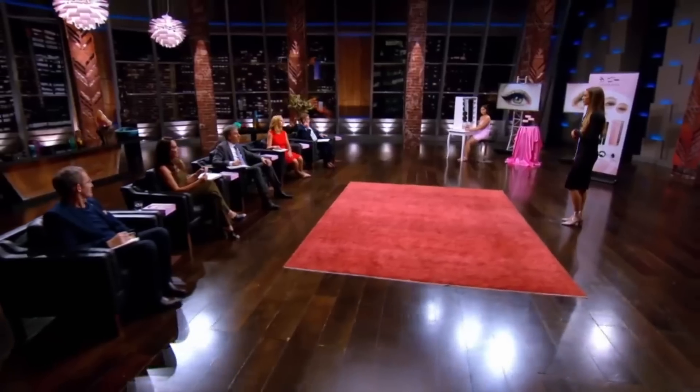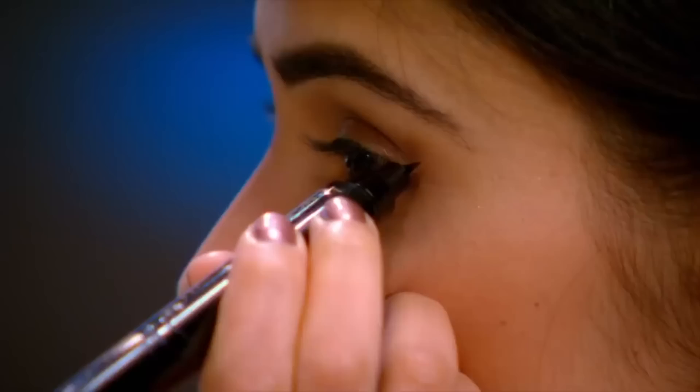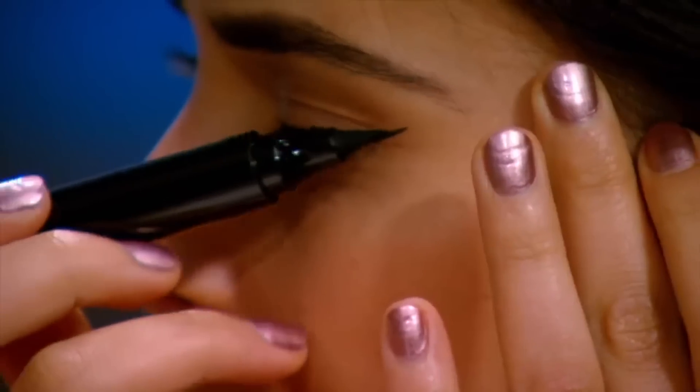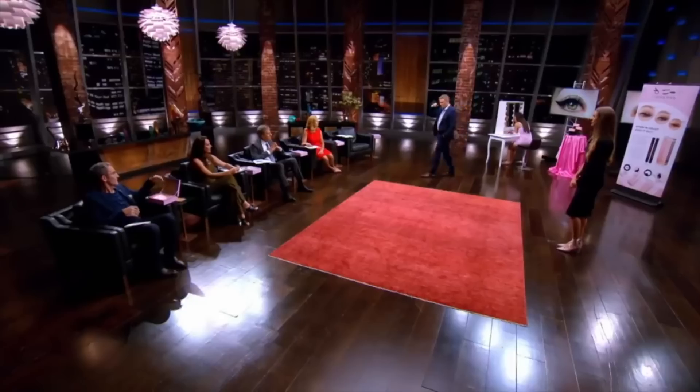Alright, let's see how easy it is to put on. So there are two ways you can apply the Quick Flick — you've got the stamp applicator and also the felt tip. You can either apply the stamp first and then use the felt tip to fill in and join it, or the way I like to do it is to line my upper lash line first and then join it up and stamp the wing in place. It's a bit of texture drawn on the skin, and then you put a bit of makeup onto your eyelids.